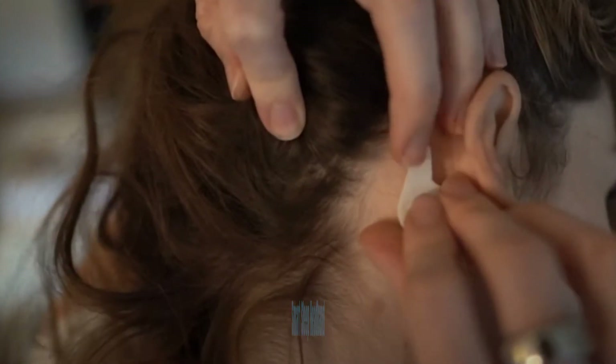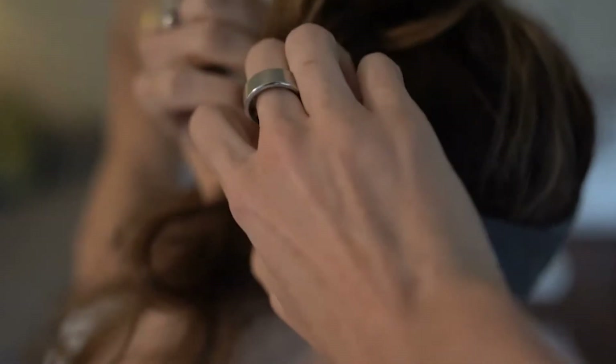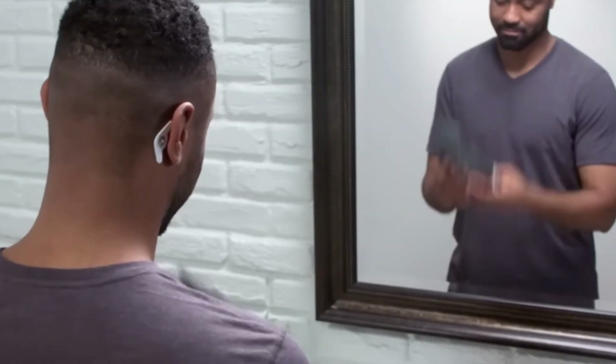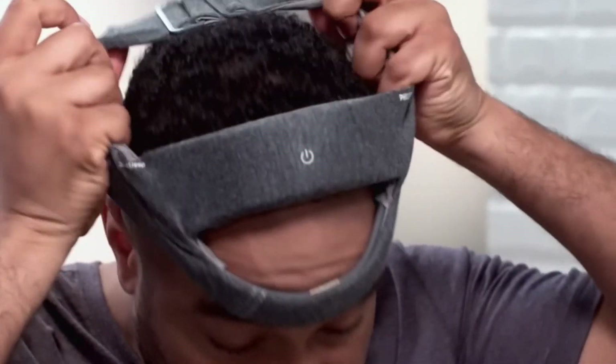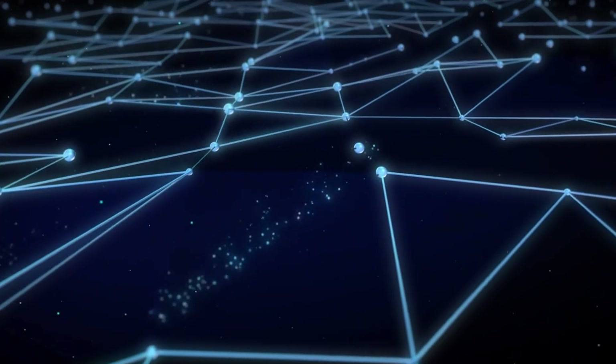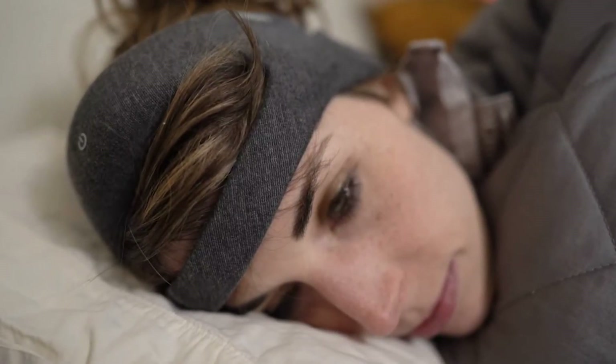Smart Sleep Headband. The Smart Sleep Headband is a cutting-edge wearable technology designed to revolutionize the way we monitor and improve our sleep patterns. This innovative device is worn comfortably around the head during sleep and is equipped with an array of sensors and features to enhance the quality of rest. These sensors monitor various sleep metrics such as brain waves, heart rate, and movement, providing users with detailed insights into their sleep cycles and overall sleep health.